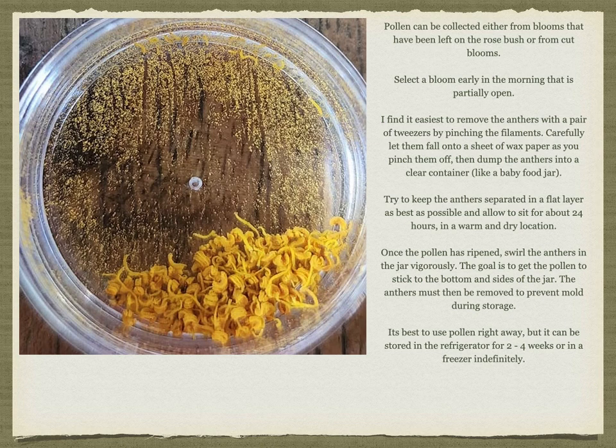You want to allow them to sit for about 24 hours in a warm and dry location. Once the pollen has ripened, swirl the anthers in the jar vigorously. The goal is to get the pollen to stick to the bottom and sides of the jar. The anthers must then be removed to prevent mold during storage. Some people prefer to cut off the entire bloom, remove the petals, lay it on a piece of wax paper for 24 hours, then shake it out onto the paper and carefully transfer the pollen to a jar. It's really personal preference. It is best to use the pollen right away, but it can be stored in the fridge for two to four weeks or in a freezer indefinitely. Be sure to label your pollen with which rose it came from so you're able to keep accurate records of your crosses.